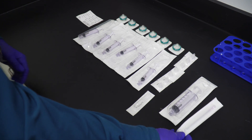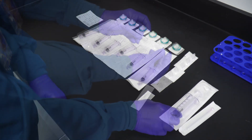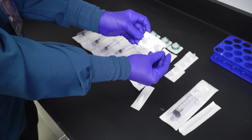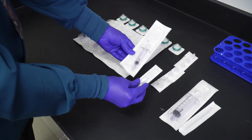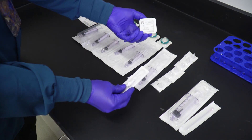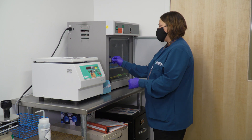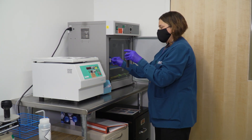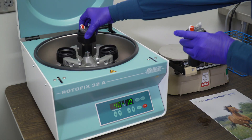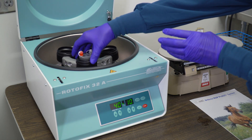The Arthrex IRAP ProEase system includes a spinal needle, a 30 milliliter syringe to draw the serum, a female-to-female lure lock, six 6 milliliter syringes, six syringe caps, six 22 micron filters, and patient labels for storage. After incubation, let the device stand for 20 minutes, then place the IRAP ProEase device into a centrifuge for 10 minutes at 4,000 RPMs. Make sure to balance the centrifuge with an appropriate counterweight.